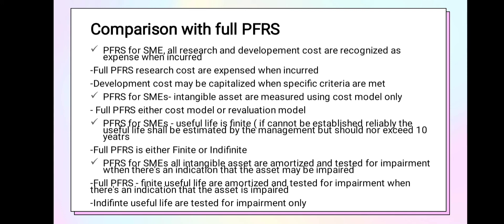Under PFRS for SMEs, the useful life of intangible assets is finite. If the useful life cannot be established reliably, management measures it as no more than 10 years. Under full PFRS, useful life is either finite or indefinite. Under PFRS for SMEs, all intangible assets are amortized and tested for impairment when there is an indication that they may be impaired. Under full PFRS, finite intangible assets are amortized and tested for impairment, while indefinite-life intangible assets are not amortized but are tested for impairment annually.